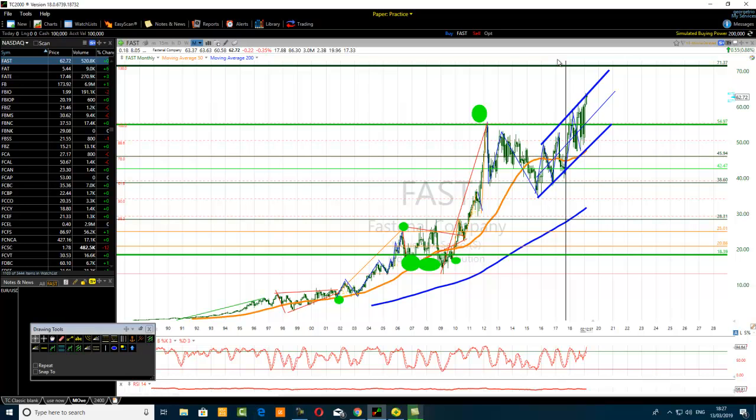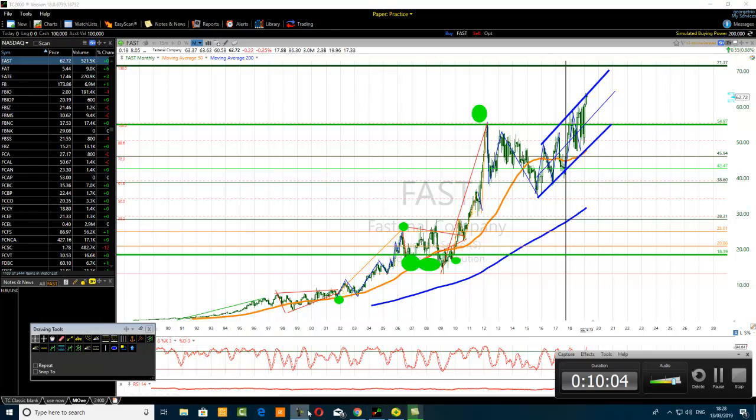That's all from STW24 traders talking about the secret of the 261.8% Fibonacci extension revealed. Any questions, suggestions, or comments — put them in the comment section and I will answer your questions in due course. Happy trading to you all, and I will speak to you soon. Thank you for watching!